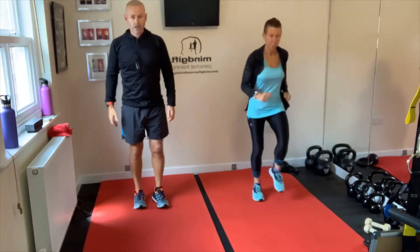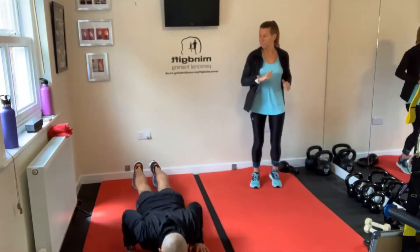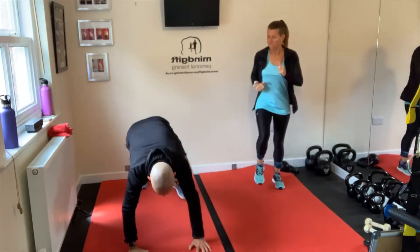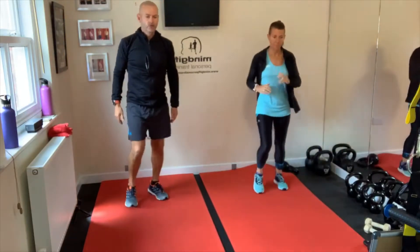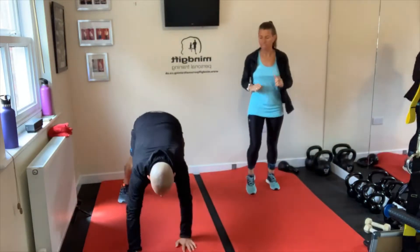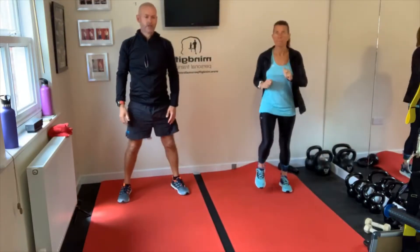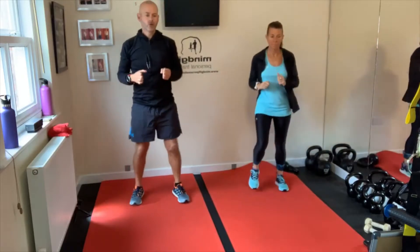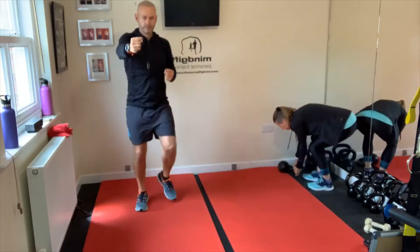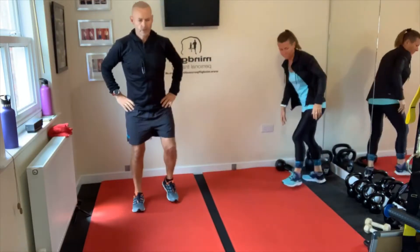Then we've got a burpee — depends on how you're feeling this morning. We can go down, do the full push-up and up, or we can just go down, step back, step in and lengthen. The other version we're going to do is a walk-out: walk out, then walk back and lengthen. If you don't want to get down on the floor, we're just going to do some tin punches while doing leg raises. And then we're going to do a switch, switch, drop squat.